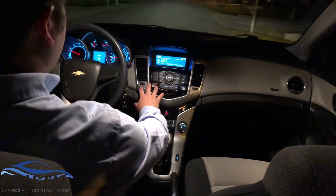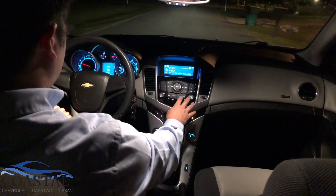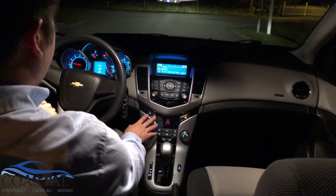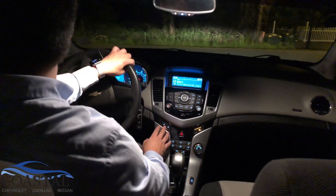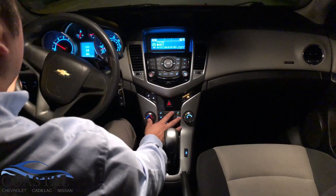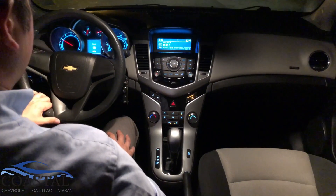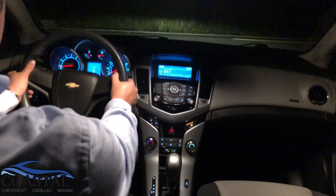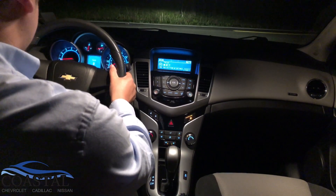There's a nice keypad up here with different display settings, a menu button, and radio and volume controls. Convenient door lock and unlock are integrated with the other controls, and the climate controls are down here with nice large knobs. You can also tilt the steering wheel up and down and telescope it in and out to adjust it to whatever is comfortable for you.